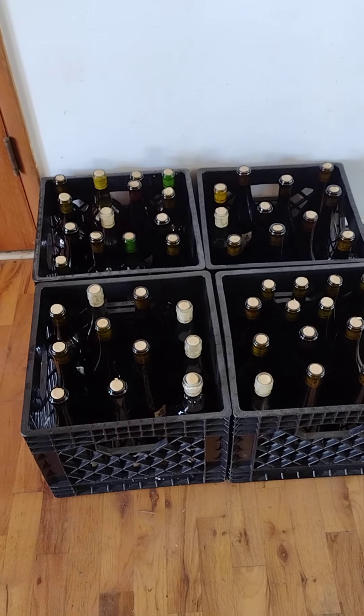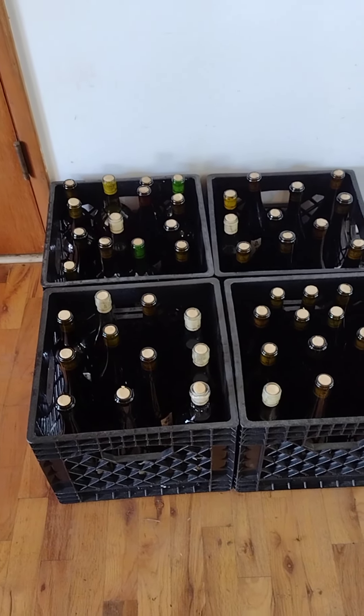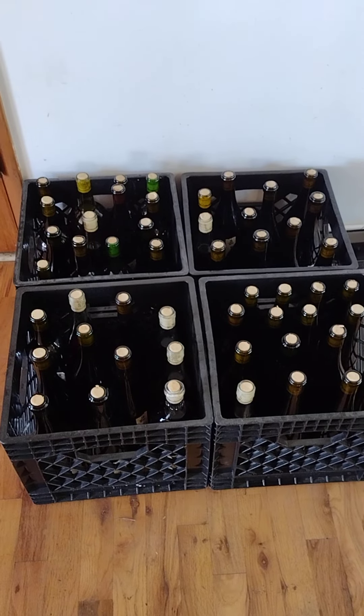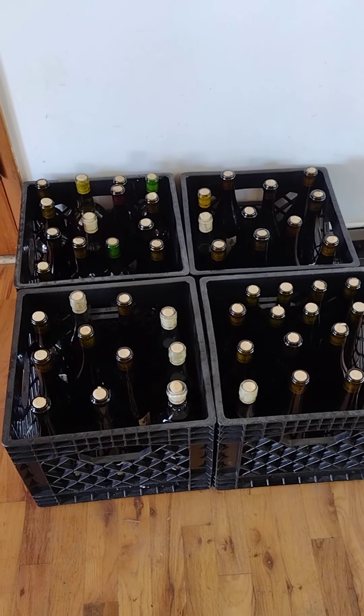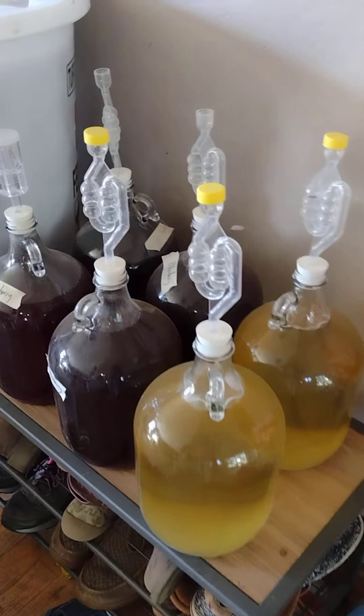I also added a whole bunch of cherries to the mix — pretty tasty, pretty strong homemade homebrew wine. And here's all the excess.